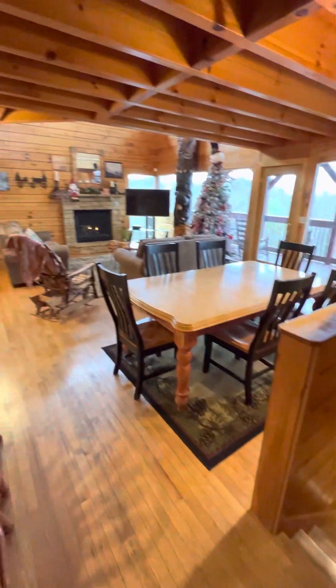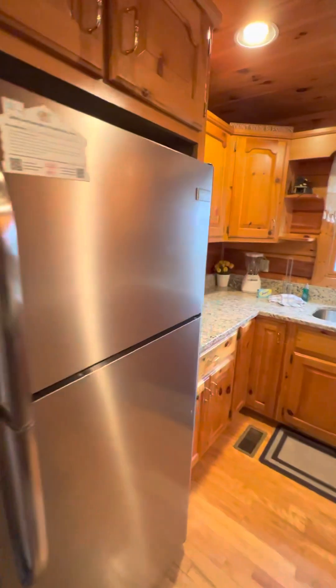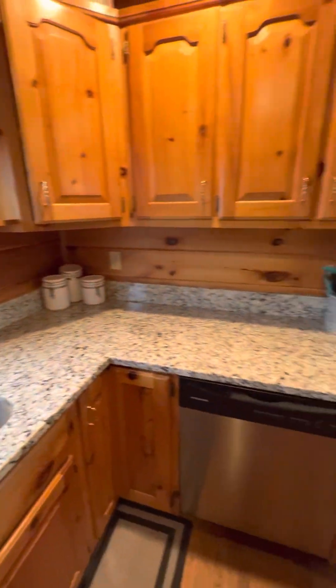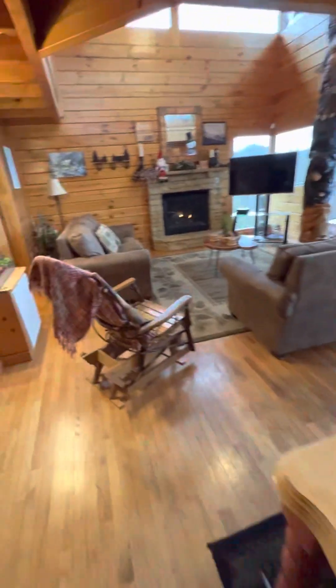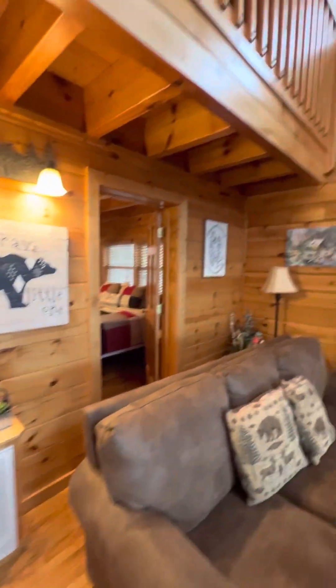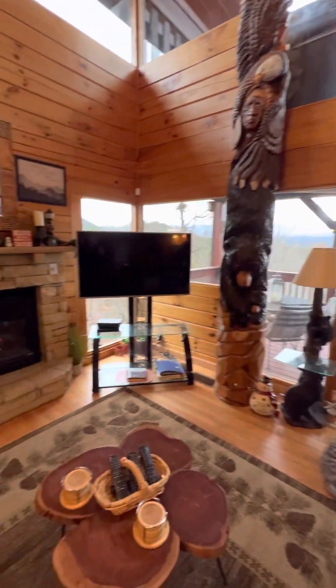We're going to run through the kitchen area. Beautiful kitchen — a couple of extra seats right here on the end, and then we've got our dining table. Good seating area in the living room; we've got that gas fireplace already on the timer. We have an entry-level master suite where the bathroom connects with the rest of the room.